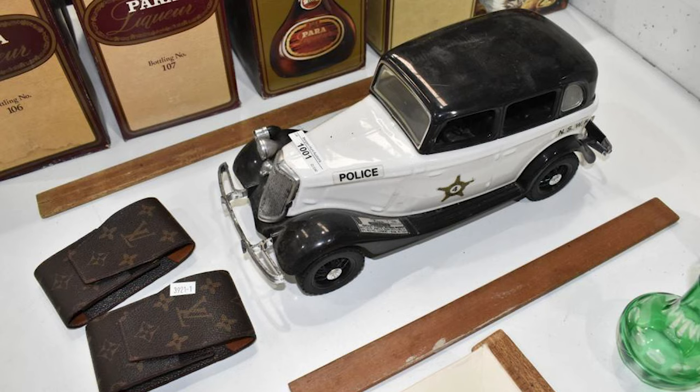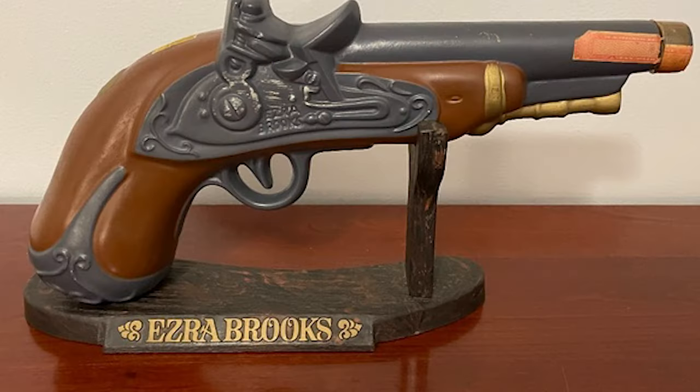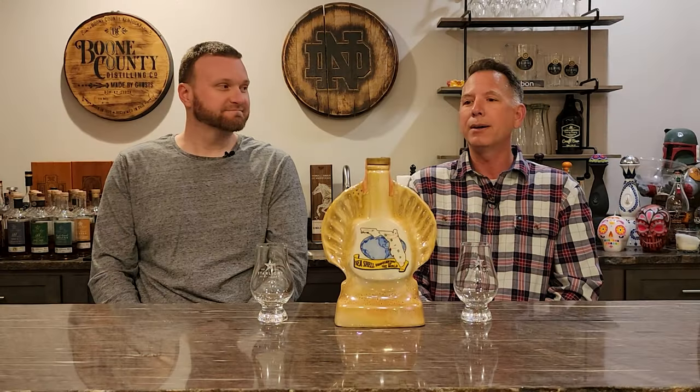I remember my grandfather, God rest his soul, who has been passed away for many years, but he had a ton of these sitting high on top of one of his clothes dressers. They were shaped like cars, shaped like pistols, all kinds of things. I didn't know what they were when I was a kid, I just thought they were cool. I wish I still had some of those things. Don't we all? So I was lucky enough to stumble upon this one.